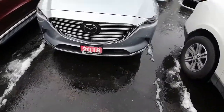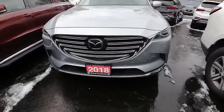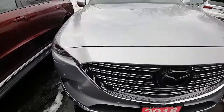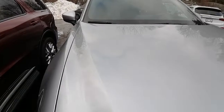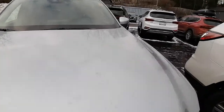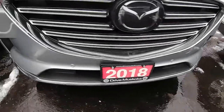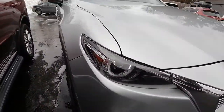Hi there, this is Ashley here at our Hyundai of Muskoka location, just wanting to share with you the 2018 Mazda CX-9. This is a one owner, no accidents reported vehicle. I'm just going to do a quick little walk-around video for you, show you the ins and outs and what kind of condition the vehicle is currently in.